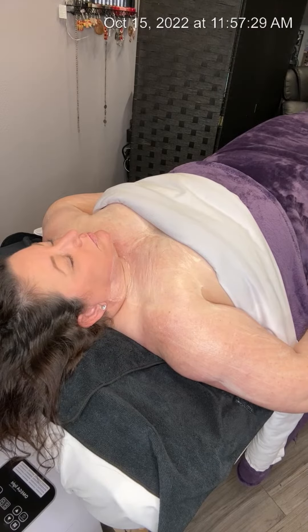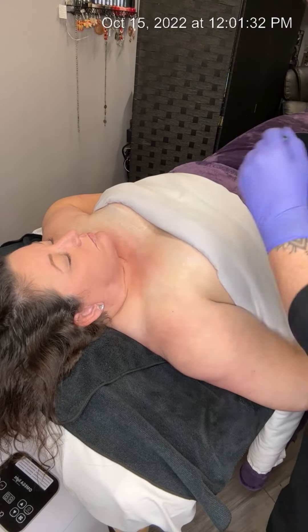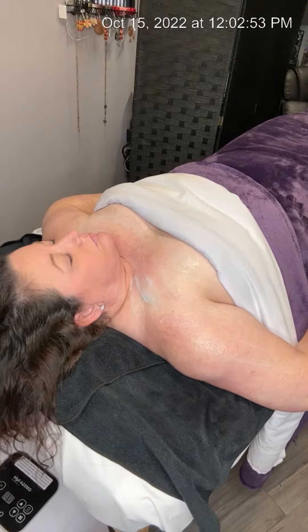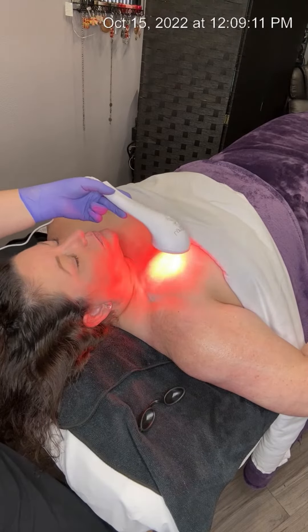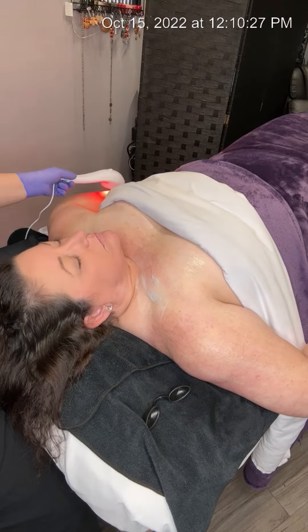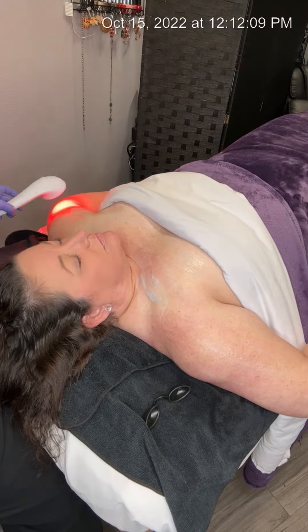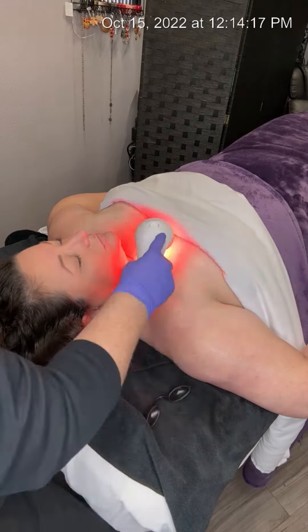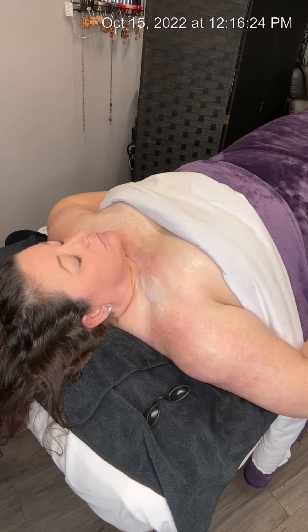She is waiting for some blood work to come back to confirm a few other things, so we just wanted to keep it simple and more calming and hydrating for this treatment until we know further what her doctor will be okay with her having done. We'll send her home with some basic skin care just to help maintain the moisture and barrier health of her skin, and we'll go from there after we get those blood results back. Thanks for watching.